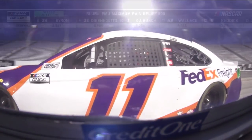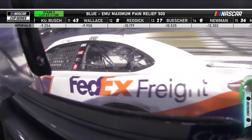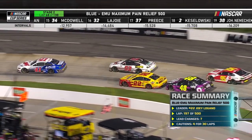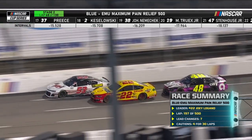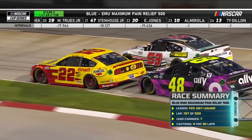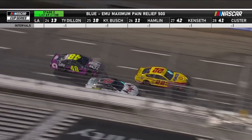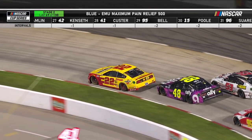Joey Logano's got company. Nine-time Martinsville winner Jimmie Johnson in the 48 has closed right to the rear bumper and is filling up the rearview mirror of Logano's Mustang. If Joey Logano wants another one of those grandfather clocks, he might have to go through the seven-time, nine-time champion. Jimmy Johnson is so tough when you put him in this position, especially at Martinsville.